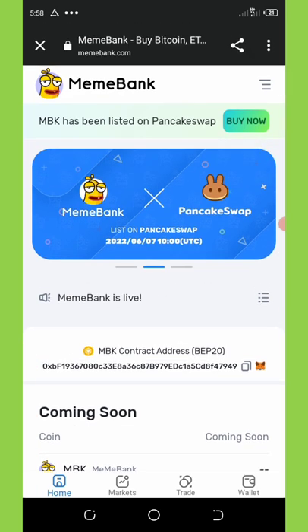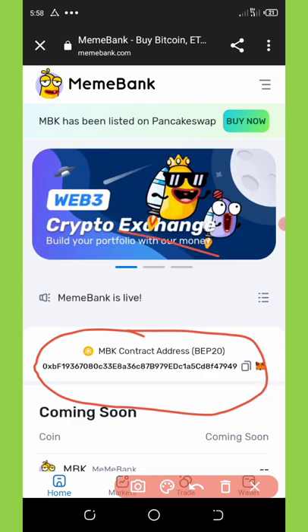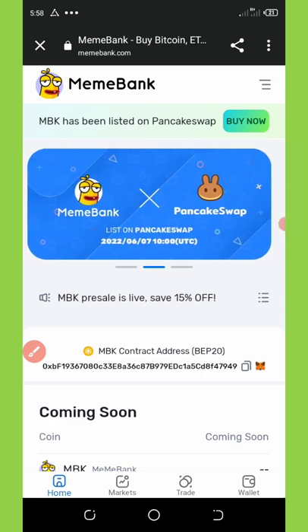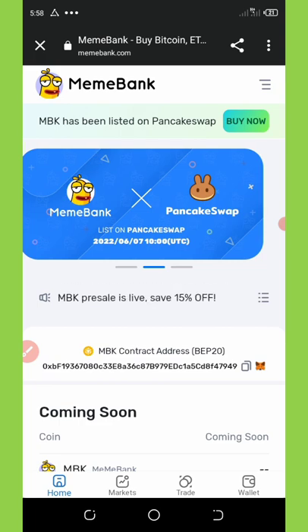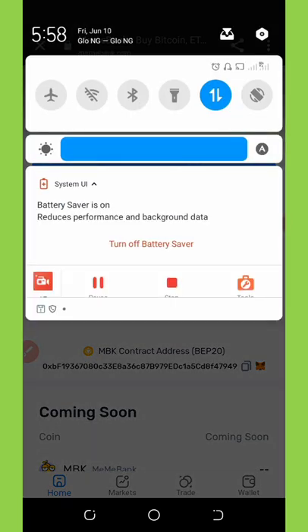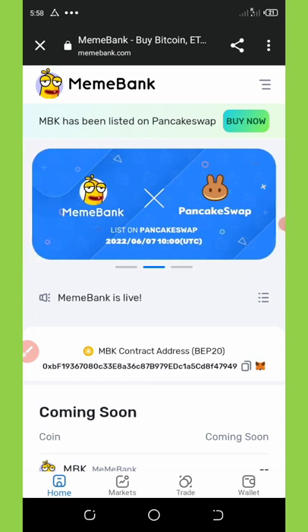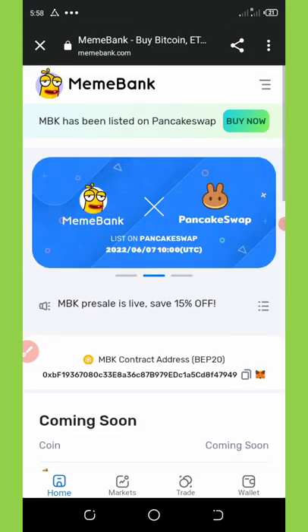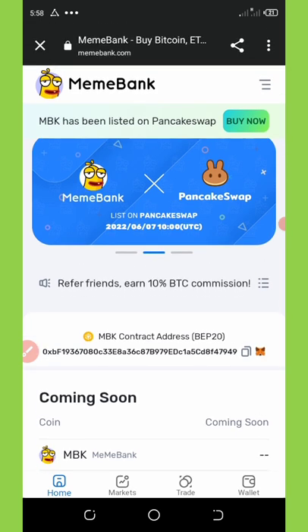If you go to the home page, you're going to see they have their own contract address right here. You can see from the messages on screen that MBANK is now trending on PancakeSwap. Today is the 10th of June and it was listed two days ago on PancakeSwap, so you can start trading your coins right now. It's an exchange platform where you can swap your cryptocurrencies — they are fast and reliable.